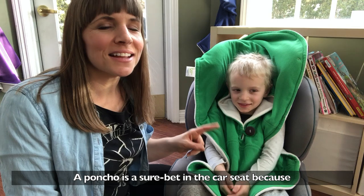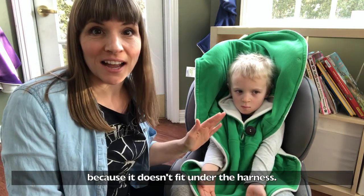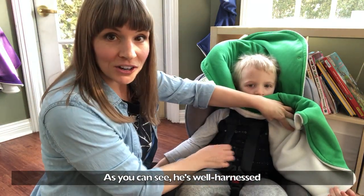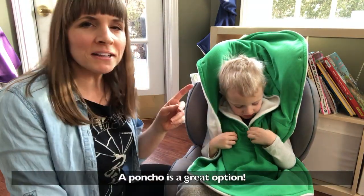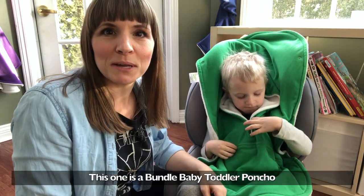A poncho is a pretty sure bet in the car seat because none of it fits underneath the harness. As you can see, Max is well harnessed underneath the poncho and you can get it really nice and tight. A poncho is a really good option, and this poncho happens to be a Bundle Baby toddler poncho.